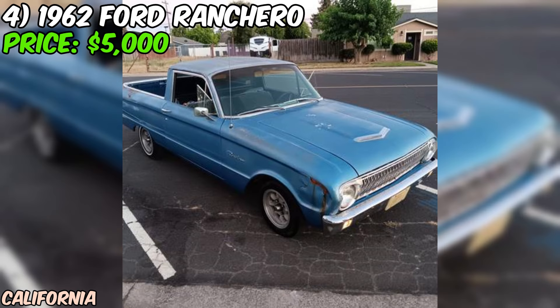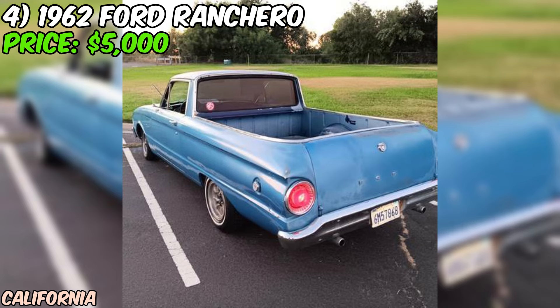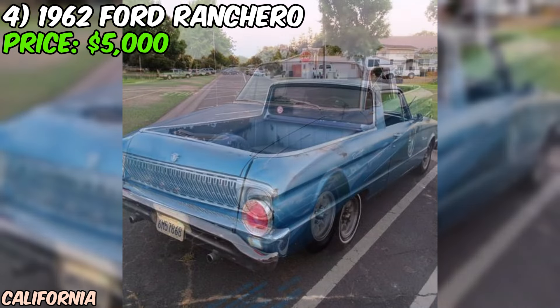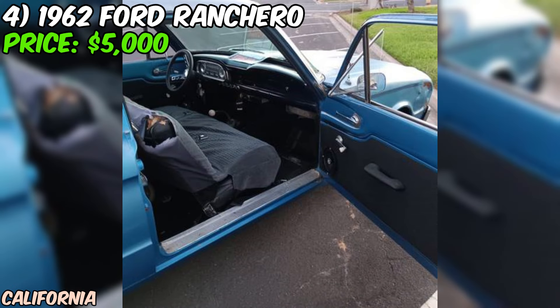We've got a real treat for you — a 1962 Ford Ranchero that's up for grabs on Craigslist, offered at a price of $5,000. The iconic design of the 1962 Ranchero combines the styling of a classic car with the practicality of a pickup truck, making it a versatile and eye-catching ride. The blue paint color gives it a vintage, cool look that's sure to turn heads. Under the hood you'll find a six-cylinder engine ready to provide a reliable and smooth driving experience.